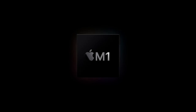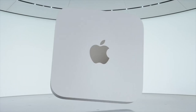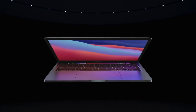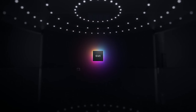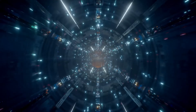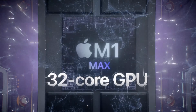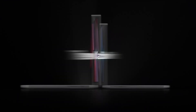A big change came in 2020 with the introduction of the M1 chipset, which appeared in the Mac mini, MacBook Air, and the 13-inch MacBook Pro — with no design changes, just the chipset swapped from Intel to Apple Silicon. Then at the end of 2021, we got the M1 Pro and M1 Max chipsets along with a brand new 14 and 16-inch MacBook Pro design.